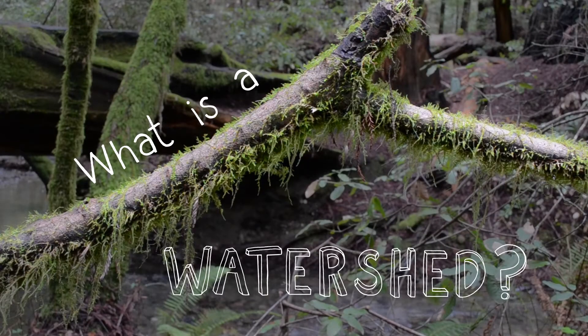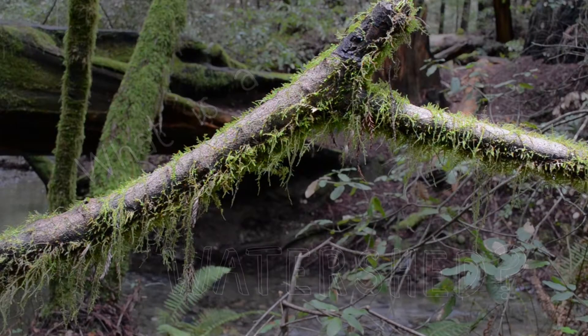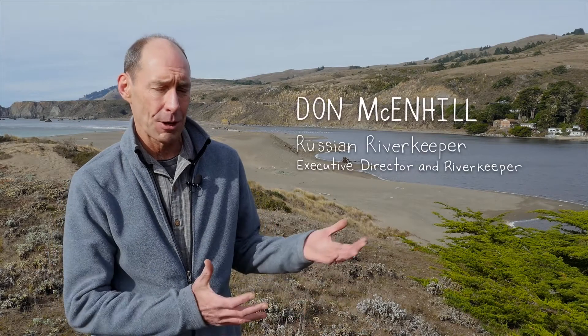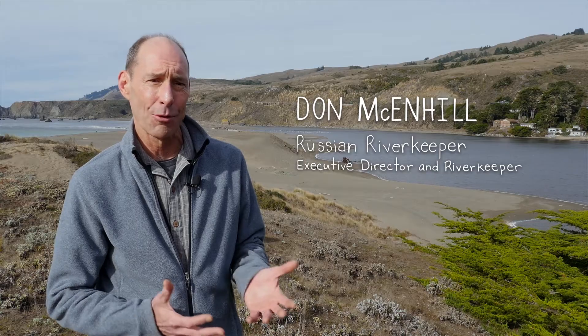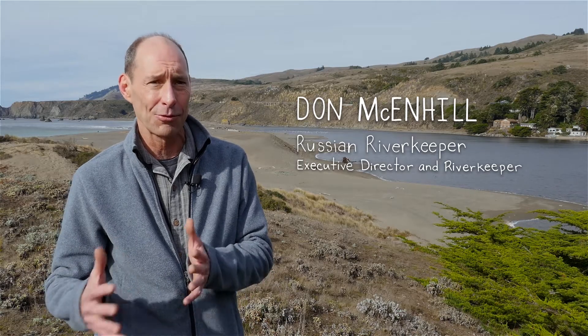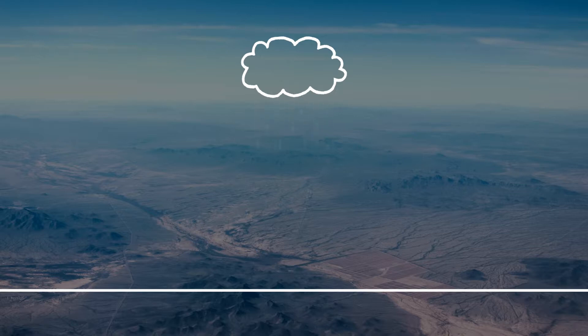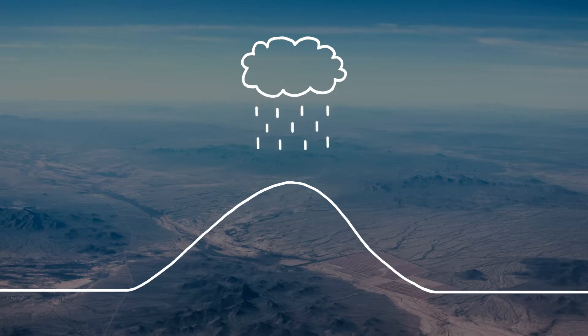What is a watershed? The definition of a watershed is an area of land where water drains under it and over the surface of it, and all flows to a single point. Rain falls on the landscape, and when it falls on a ridge, if it goes one way, it's in one watershed; if it goes the other way, it's in another.